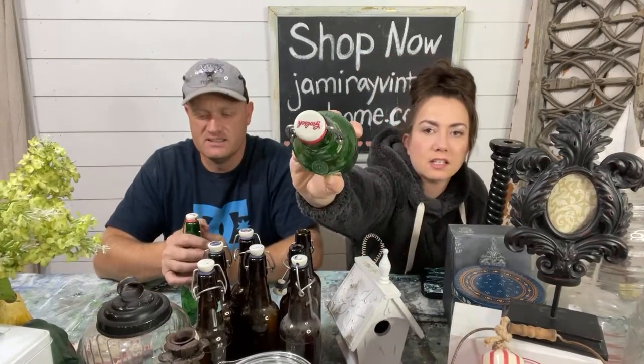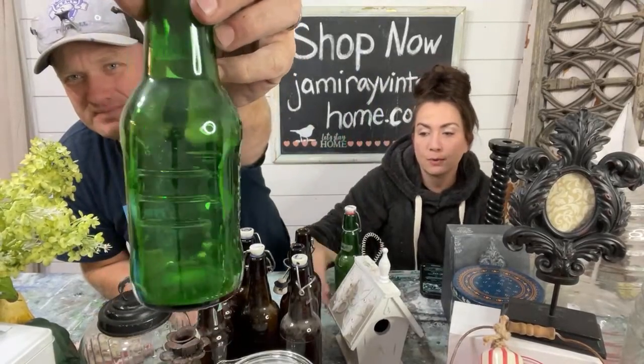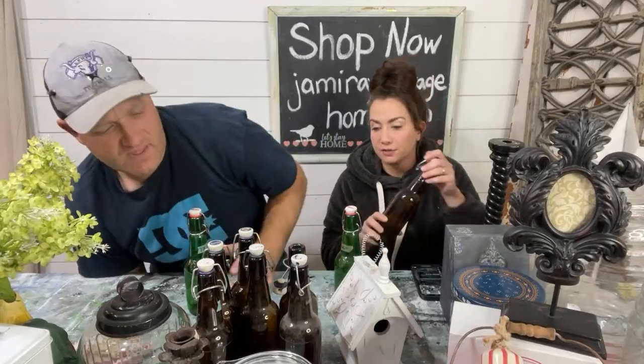The hermetic lids are tight. $6.95 each. We have two green and we have seven amber bottles. The green ones are cool and the amber bottles are different.